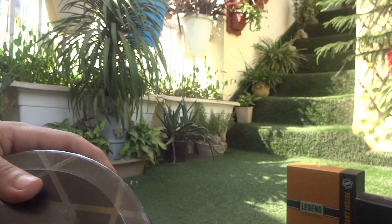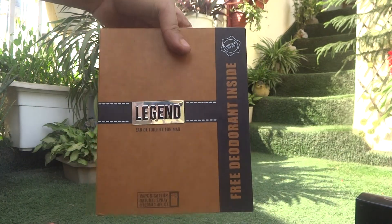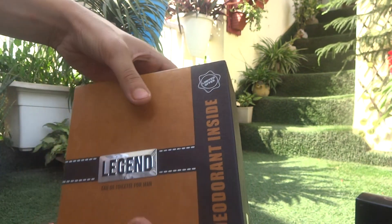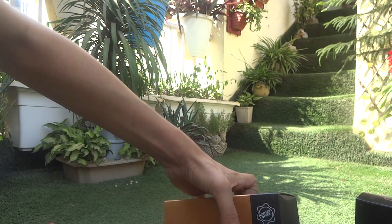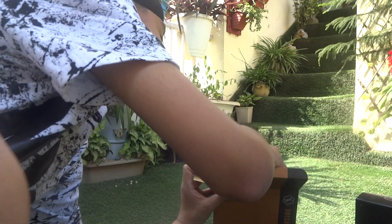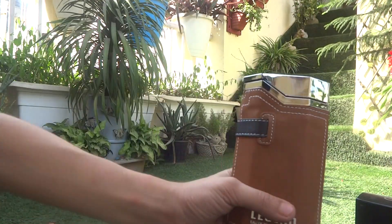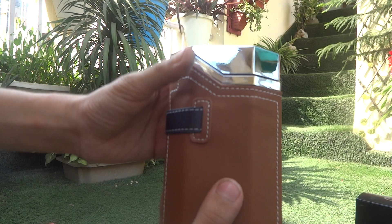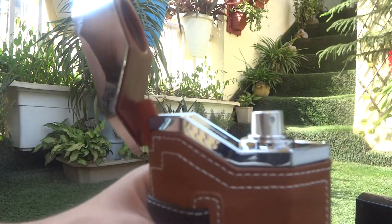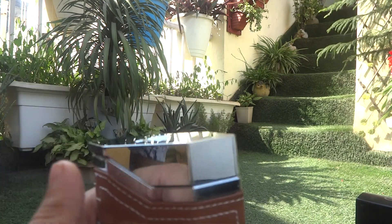Here we have another perfume: The Legend. To spray it, you click it from here — it's like a lighter. Click, click, click — that's how you spray The Legend.